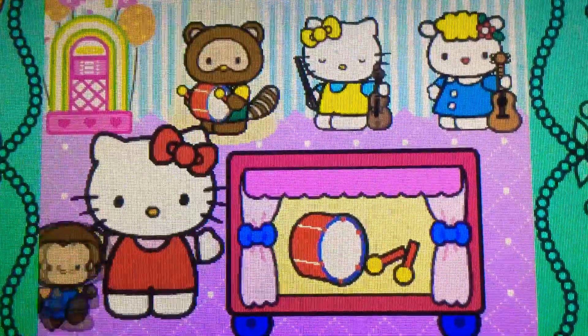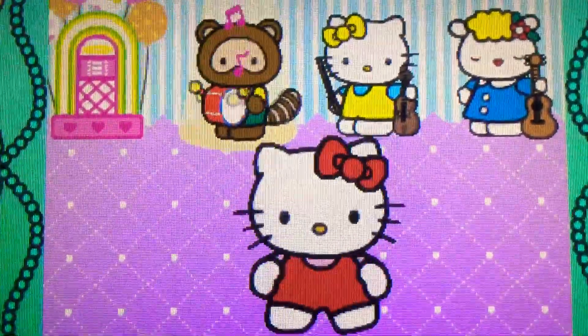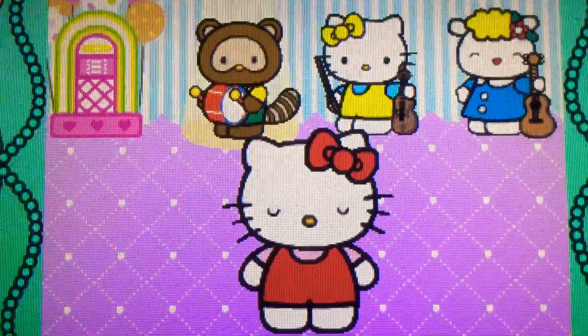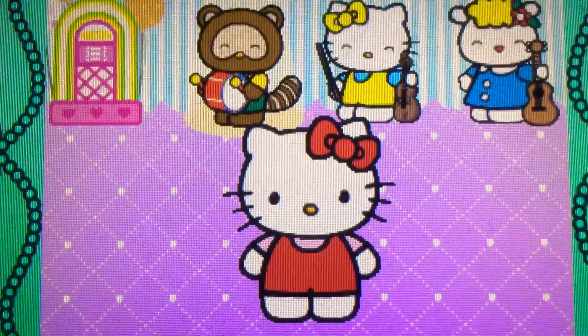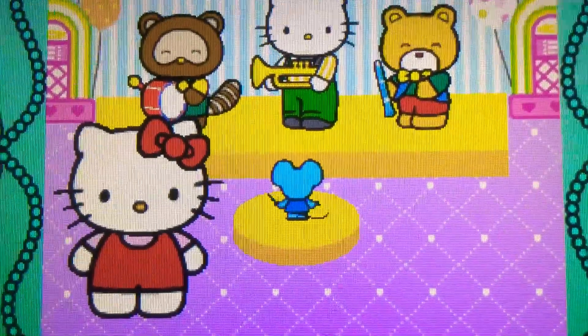Perfect. It's a drum. It belongs to the percussion family. Amazing, Hello Kitty's band is the greatest.